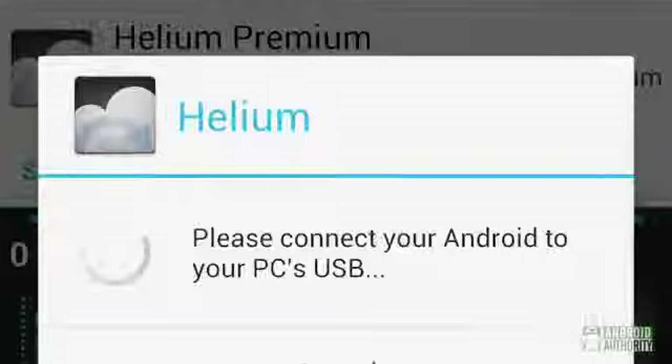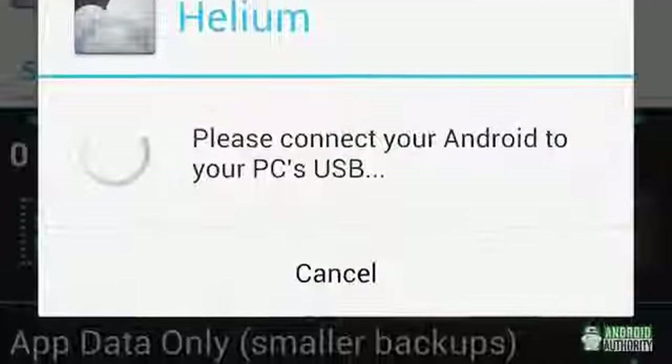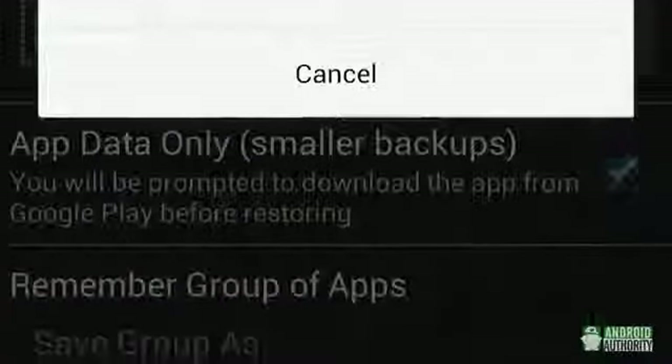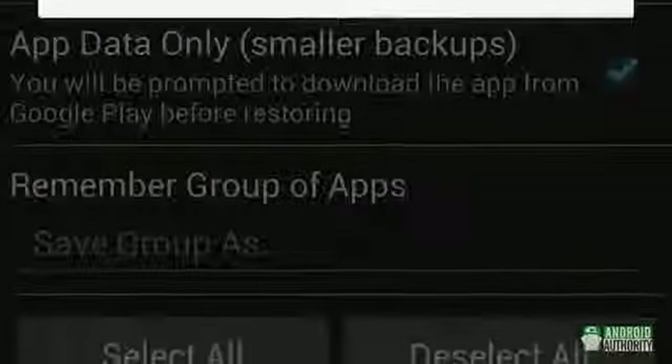Unfortunately, that isn't going to actually back up the apps — it just re-downloads them automatically. If you really want to back them up, you can use Helium, which was formerly known as Carbon Backup. That'll allow you to back up to the cloud with the premium version, but if you just want to back up to your PC or an SD card, that'll work fine. You're going to want to back up to a PC because the HTC One doesn't have an SD slot. Hope this helps.